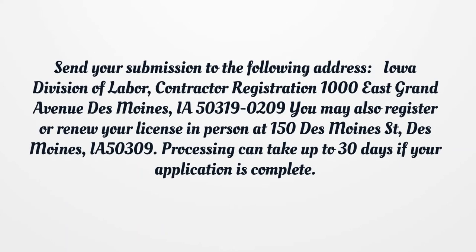Send your submission to the Iowa Division of Labor, Contractor Registration, 1000 East Grand Avenue, Des Moines, Iowa 50319-0209. You may also register or renew your license in person at 150 Des Moines Street, Des Moines, IA 50309. Processing can take up to 30 days if your application is complete.